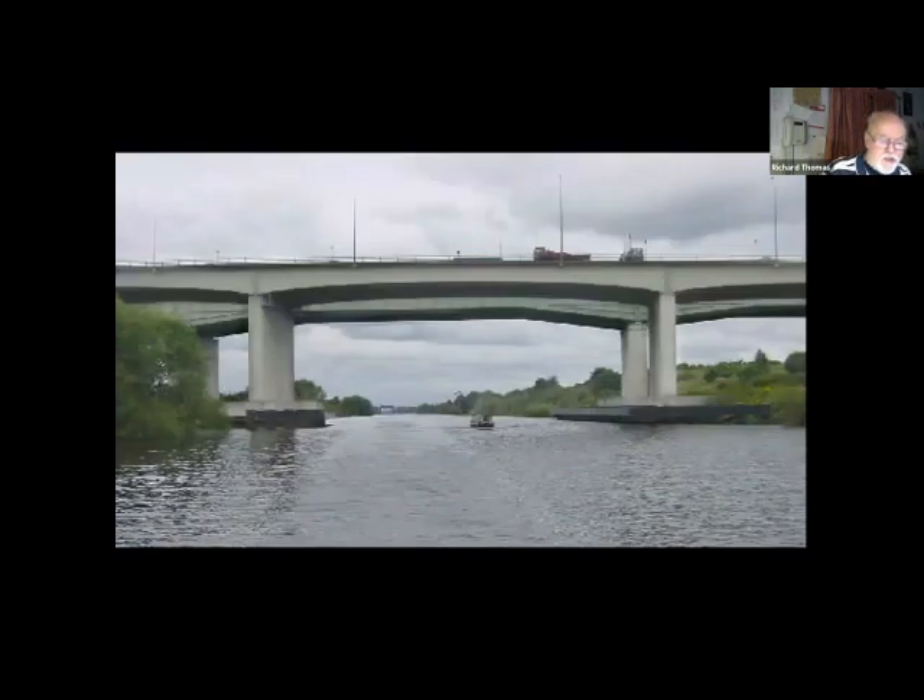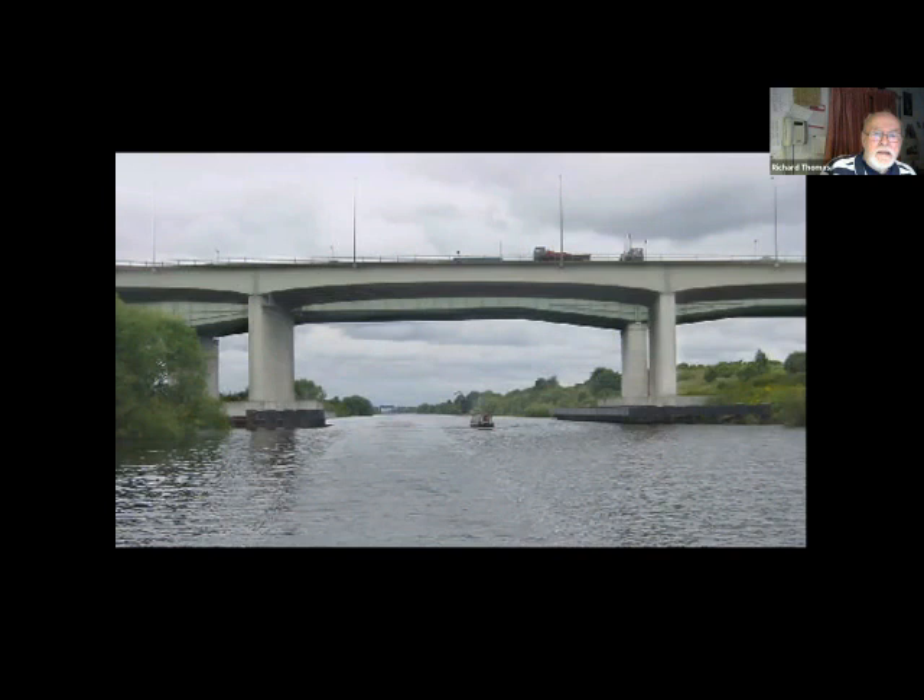Anyway, back to the Manchester Ship Canal — these are the Thelwall viaducts carrying the M6 over the ship canal. I wonder how often you've sat in a motorway traffic jam there — I certainly have, and watched cargo ships go by underneath me. They do say there's a ban on breaking wash on the ship canal.